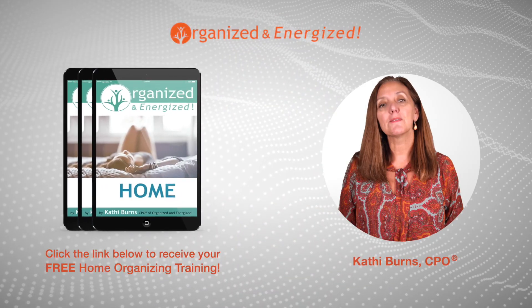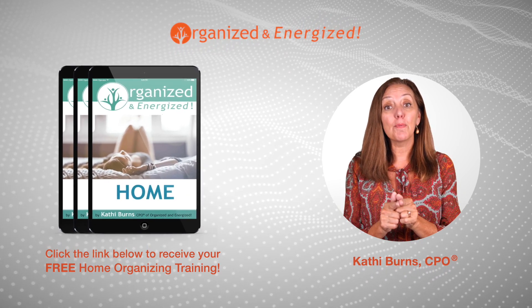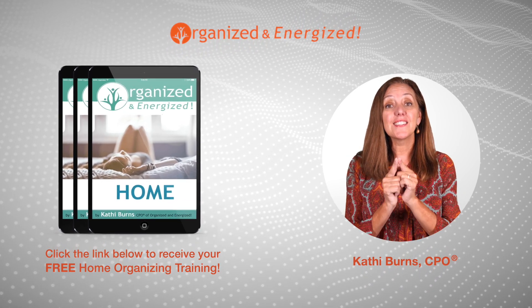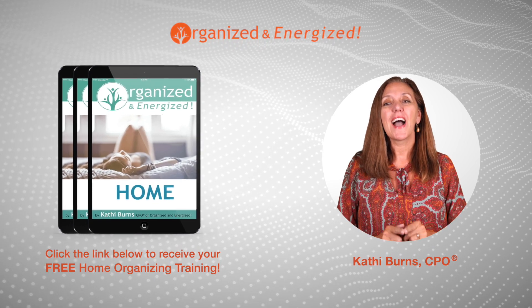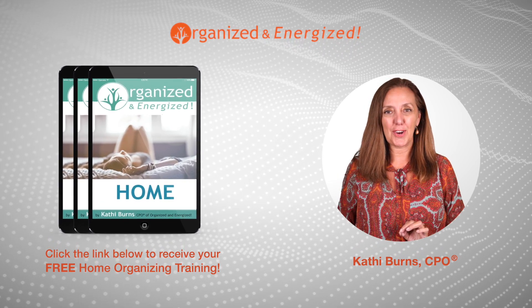Are you serious about getting your home organized? If so, click the link and download your free report and free video training, Six Steps to Organize Your Amazing Home. I guarantee you'll love it and you'll make progress towards clearing your clutter.